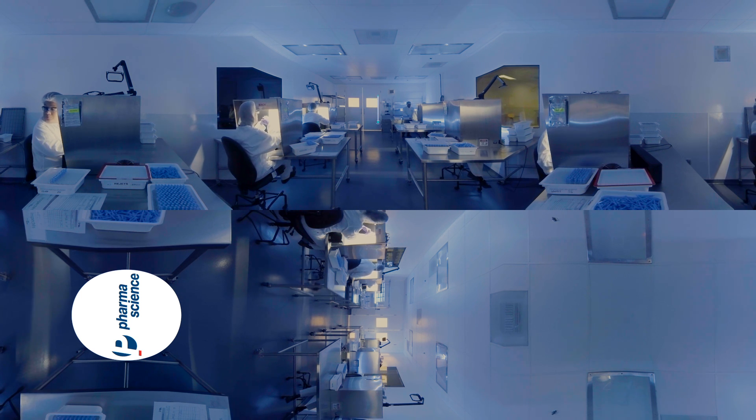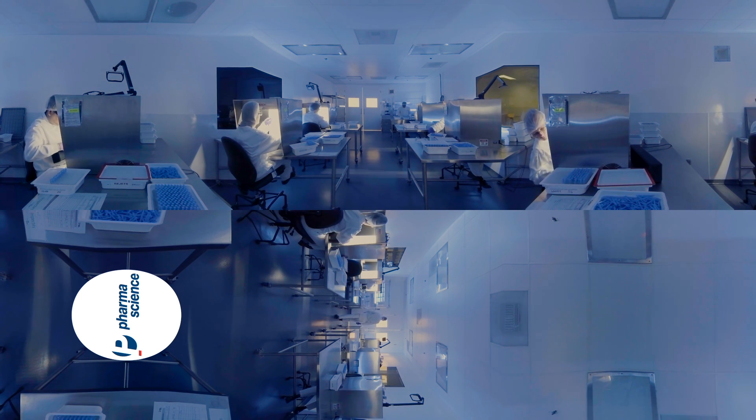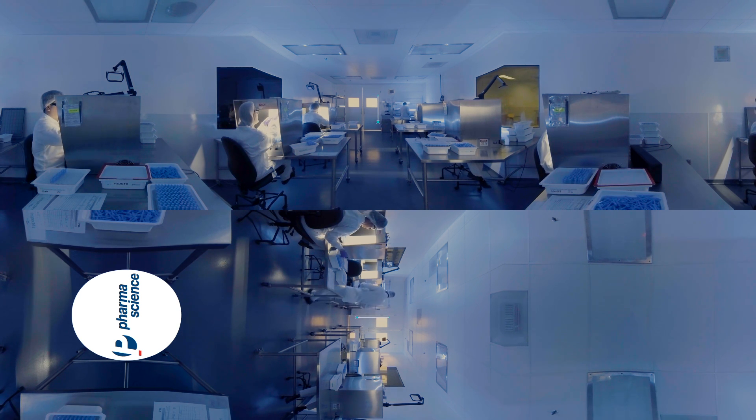It's darker in here, right? Our quality inspectors need the perfect lighting to detect any potential defects with our injectable products. Five seconds on a white background, five seconds on a black background — the inspection is complete. Every inspector examines an average of 900 units a day.